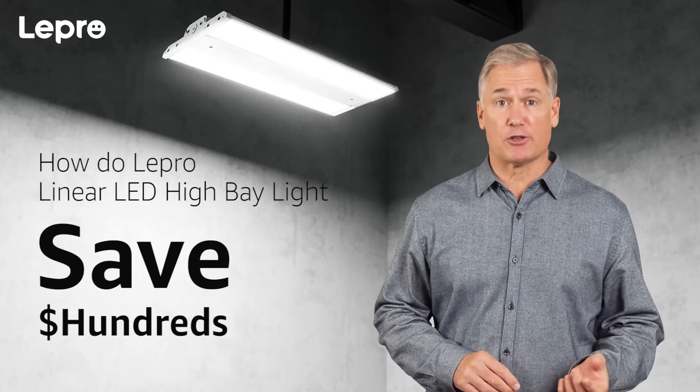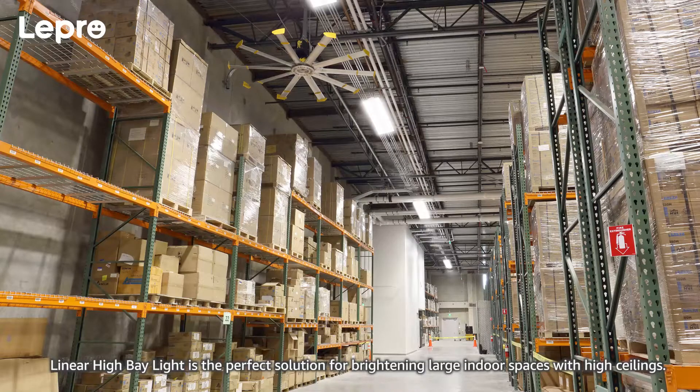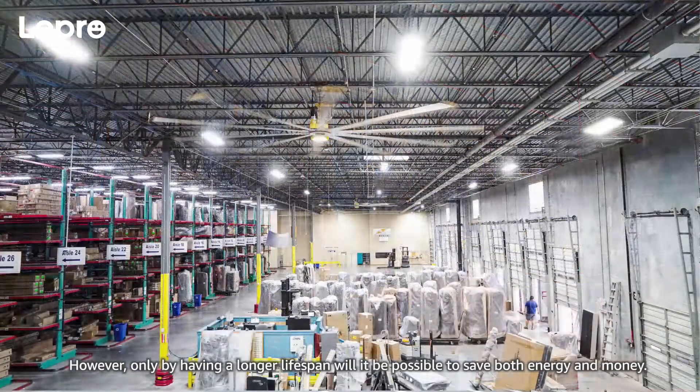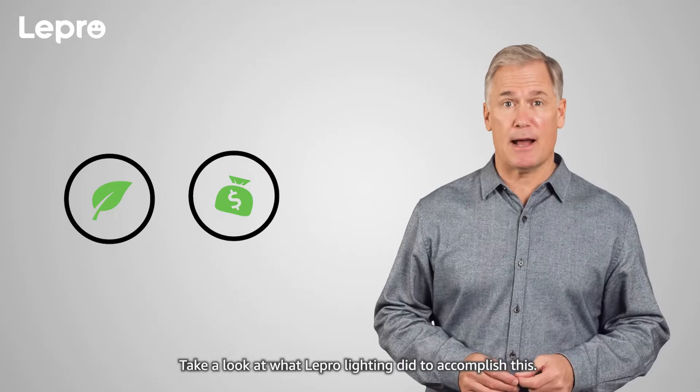How to save hundreds of dollars with a Lepro Linear LED High Bay Light. Linear High Bay Light is the perfect solution for brightening large indoor spaces with high ceilings. However, only by having a longer lifespan will it be possible to save both energy and money. Take a look at what Lepro Lighting did to accomplish this.